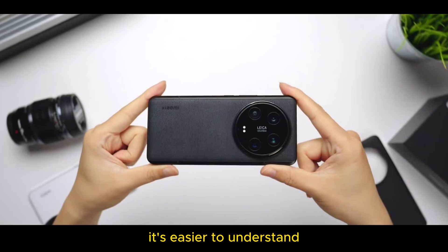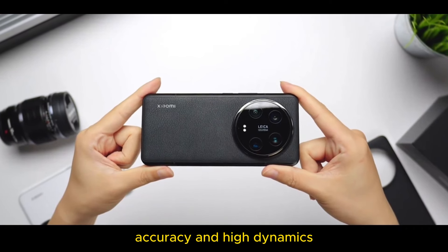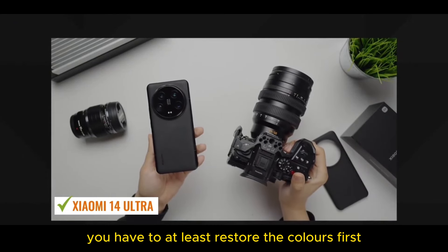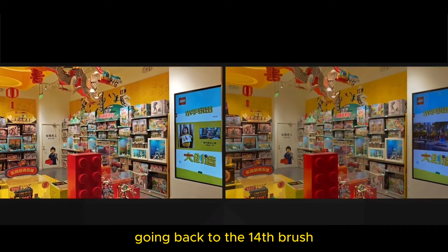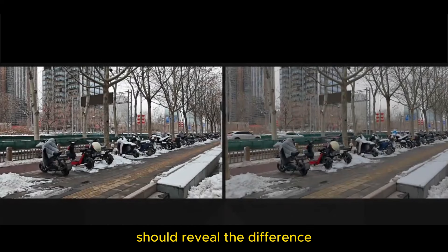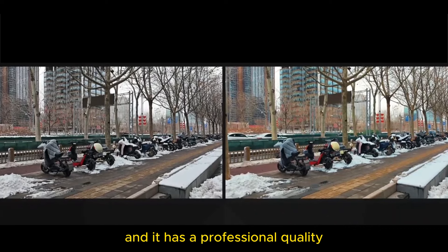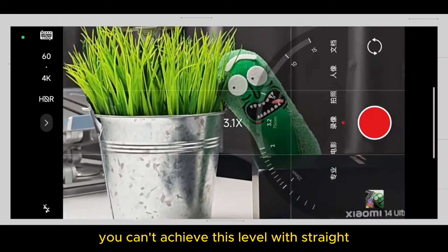As for the Master Shot mode, it's easier to understand. I don't know if you guys remember Sony's S-Cinetone before — these two things seem to be pretty much the same. Both pursue neutrality, accuracy, and high dynamics, basically equivalent to log mode that has been well adjusted in primary color grading. If you want to maximize dynamic range, shooting raw log footage is not directly usable — you have to at least restore the colors first. Master Shot achieves this depth: while retaining plenty of post-processing room, you just need to adjust the brightness and saturation. The left side is straight out of the camera, the right side is Master Shot — just randomly adjusting the brightness reveals the difference. The Master Shot effects are generally far better than straight out of camera. Apply a LUT on top and it vaguely has the flavor of an internet blockbuster — you can't achieve this level with straight-out-of-camera footage.